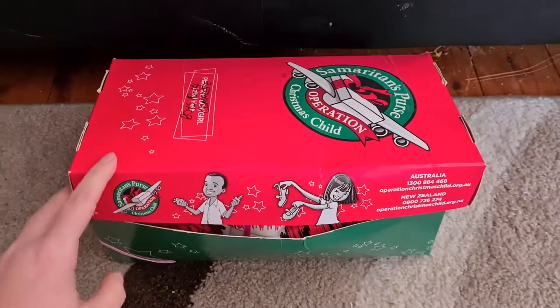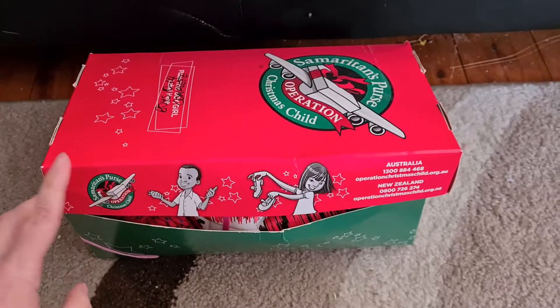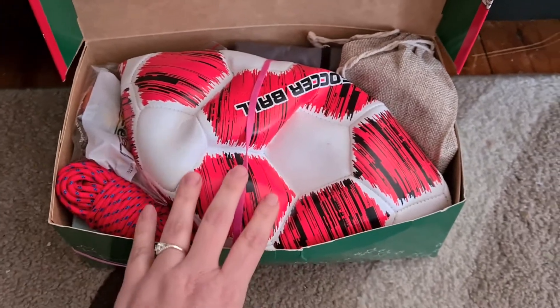Hi, I just wanted to show you my 10-14 boy box for Operation Christmas Child. This is coming from Australia. So this is what it looks like when it's opened.